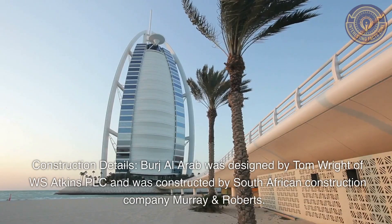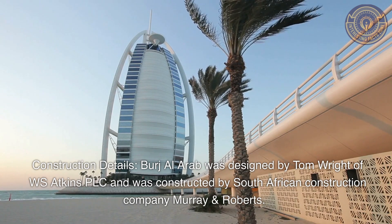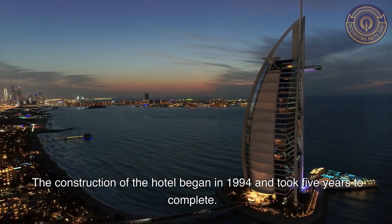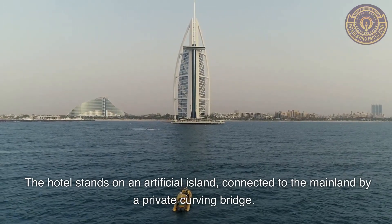Construction Details: Burj Al Arab was designed by Tom Wright of W.S. Atkins PLC and was constructed by South African construction company Murray & Roberts. The construction of the hotel began in 1994 and took five years to complete. The hotel stands on an artificial island, connected to the mainland by a private curving bridge.